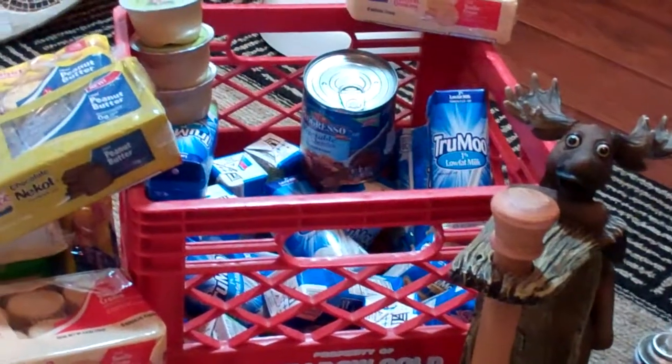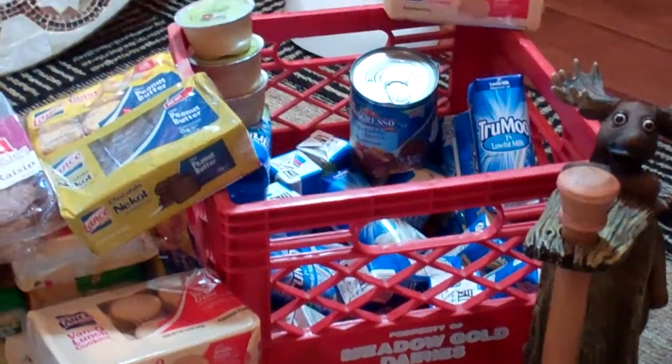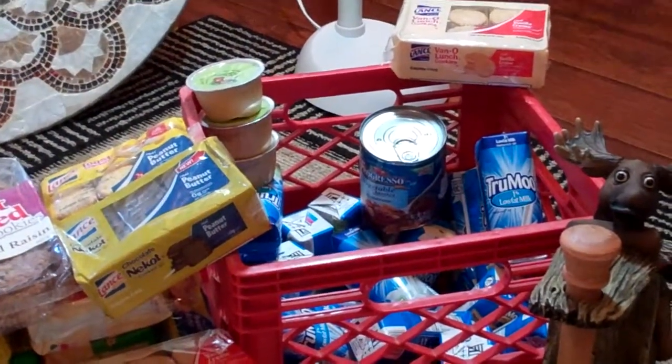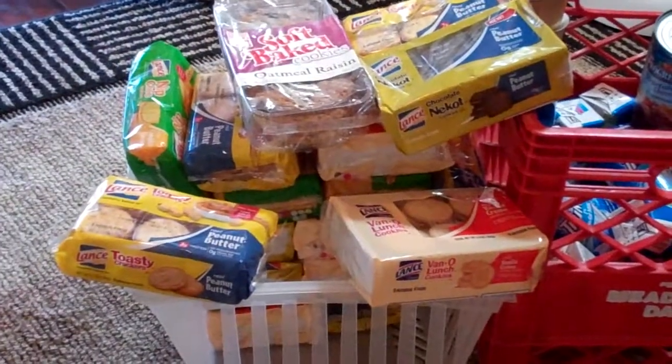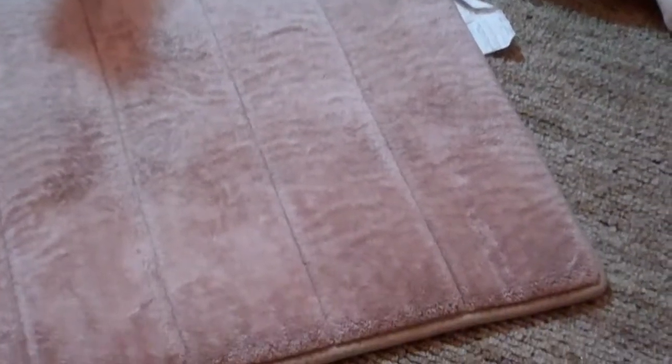Speaking of moo, I've got some True Moo again — some vanilla flavor and some regular 2% milk flavor. And along with the milk, of course, cookies. Always with the cookies. Also got a bathroom floor mat rug. The backing is kind of coming off a little bit so it's not perfect, but I know a guy I work with who was looking for one of those, so I'll probably take it to him and he can either use it or try to fix the backing.